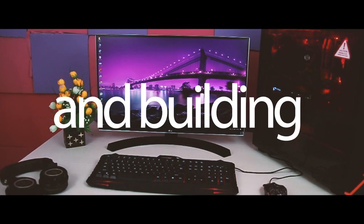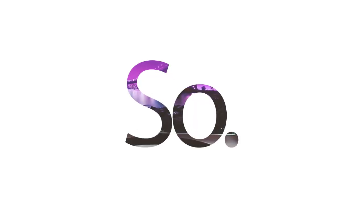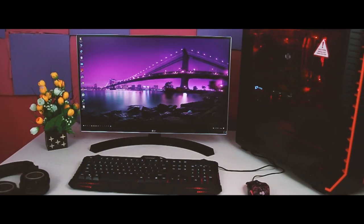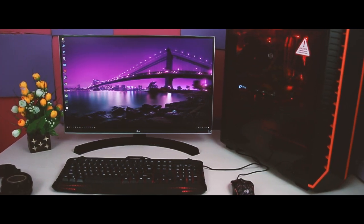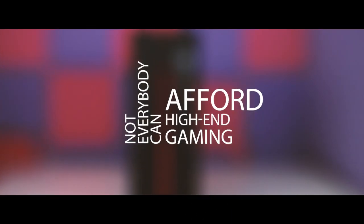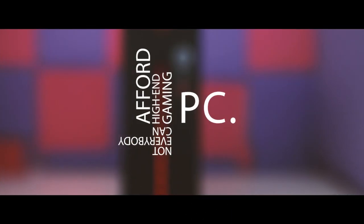PC gaming can be an expensive pursuit, and building your own rig even more so. Often there is not a large price difference between one component and a setup, but applying that logic across an entire build can really add up. Not everybody can afford a high-end gaming PC — that's partially because PC parts generally aren't cheap, but it can also be the result of differing ideas on what high-end actually means.